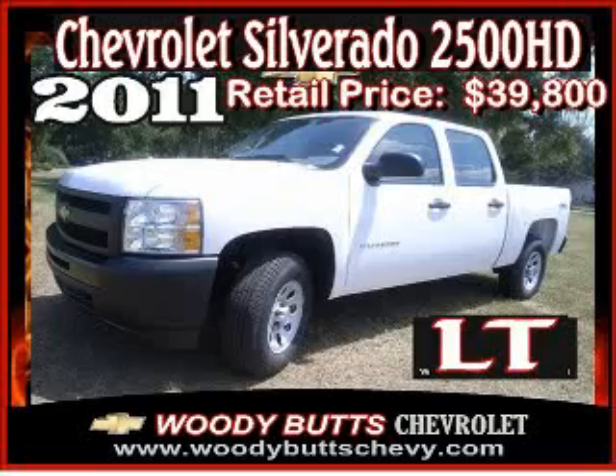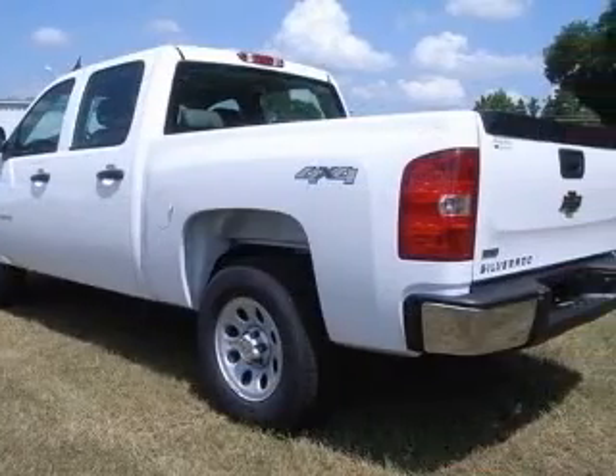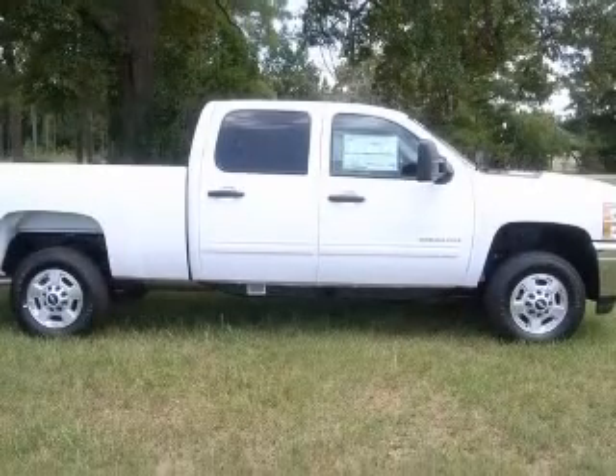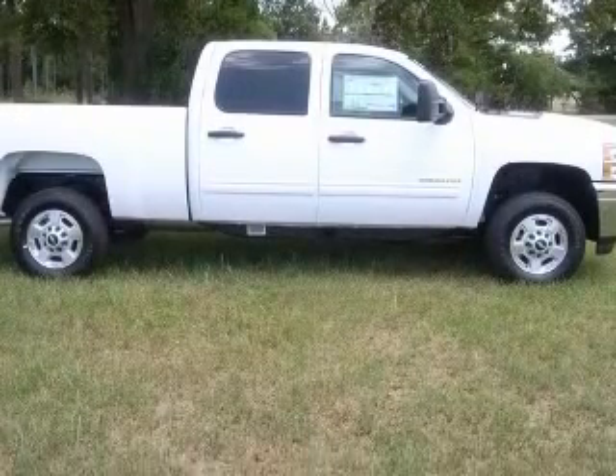We are proud to present this excellent new 2011 Chevrolet Silverado 2500 HD. This Silverado 2500 HD has a 6.0L V8 engine and an automatic transmission.